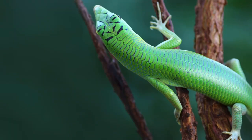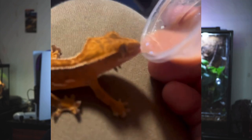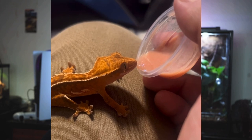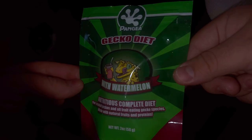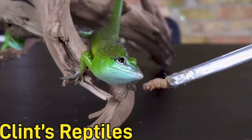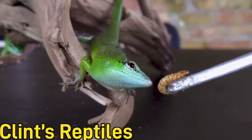You'll feed them mealworms, dubia roaches, and crickets. They also eat some greens and fruits, but don't feed too much of that as it can cause health problems. For babies, you can give them crested gecko diet — specifically the insects and fruit variety, which is best for them. They're very personable and engaging animals, very curious, and will actually crawl on your hand without you even picking them up.